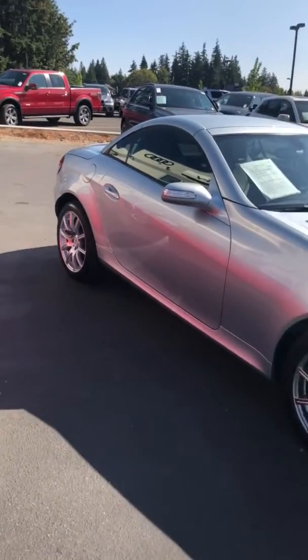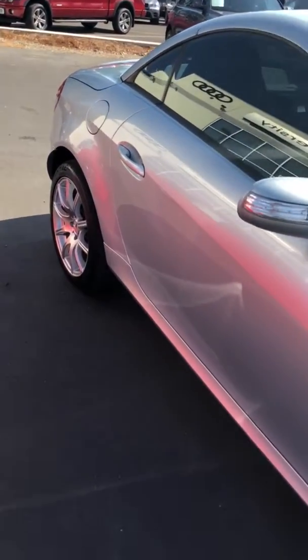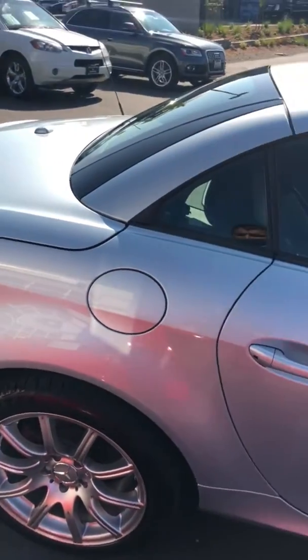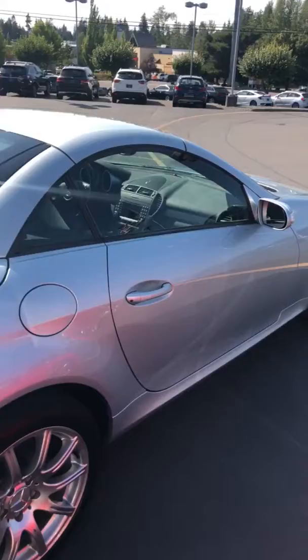Going over to the passenger side door, it does have a little ding as well right there, and then another little one right there on the passenger door. It really doesn't look that bad — it's hard to tell if you're not really looking closely. Otherwise for the exterior,